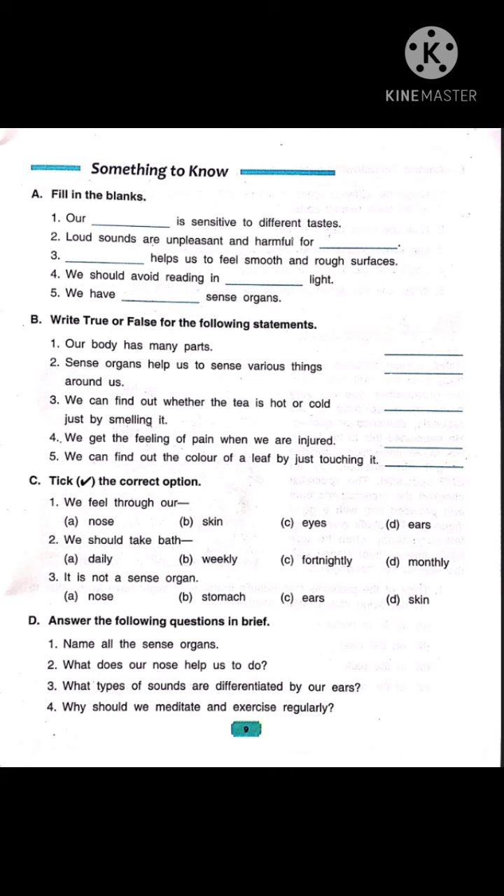Now let's read number 3: it is not a sense organ — option A: nose, option B: stomach, option C: ears, option D: skin. Children, nose, ears and skin are sense organs. So the correct option is option B, that is stomach.